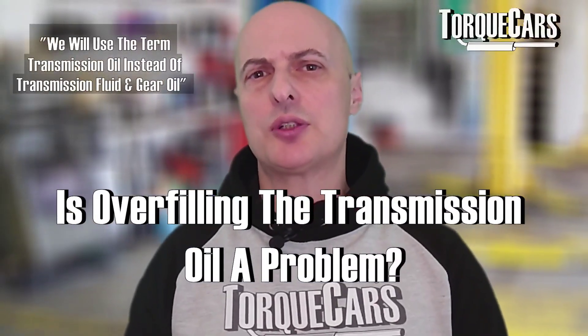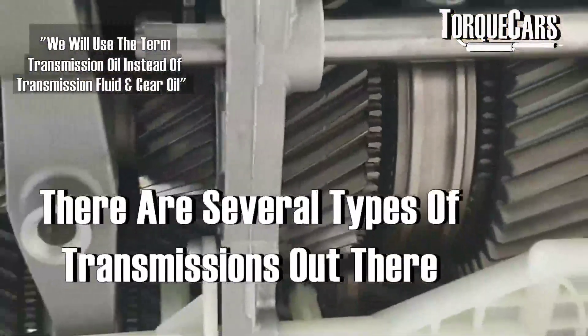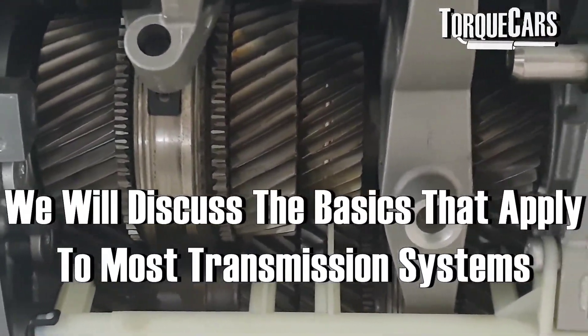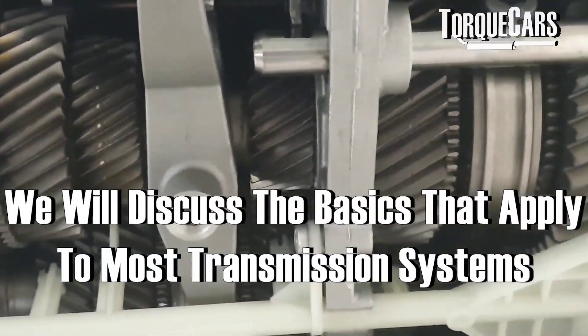So what happens if you overfill your transmission oil? Is it a problem? There are a lot of different types of transmission out there, so I'm going to try and just address the basics that apply to most transmission systems.